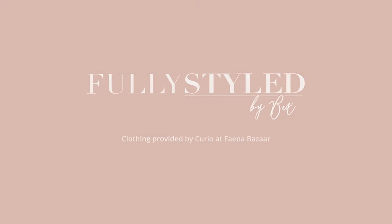As always, I'll leave you links to the exact pieces below, and if I can't find those, I'll do my best to find similar options. Until our next video — live fully, live styled, live fully styled.